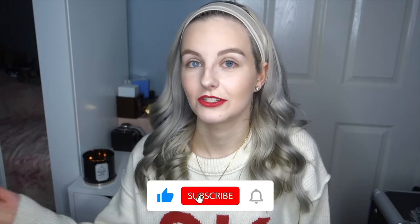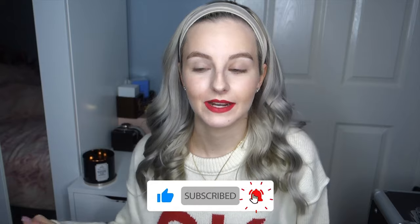Before we get started, don't forget to like this video if you do enjoy it and subscribe to my channel, as my aim is to get a thousand subscribers by the end of the year, so fingers crossed it happens.